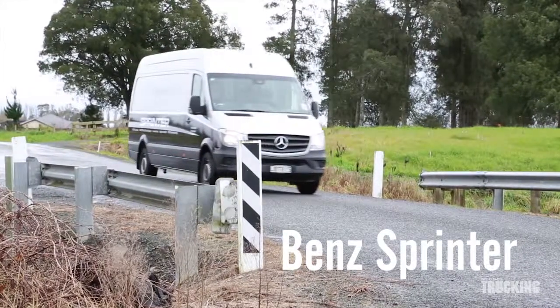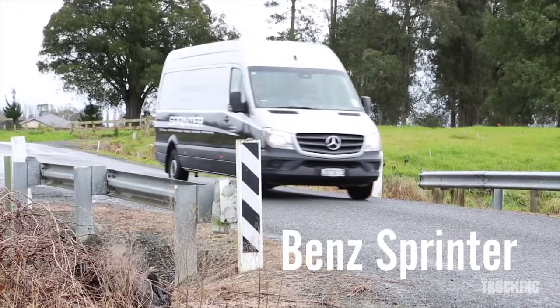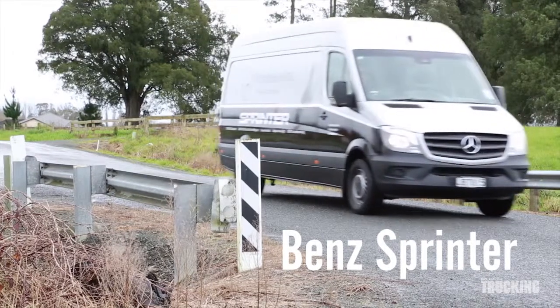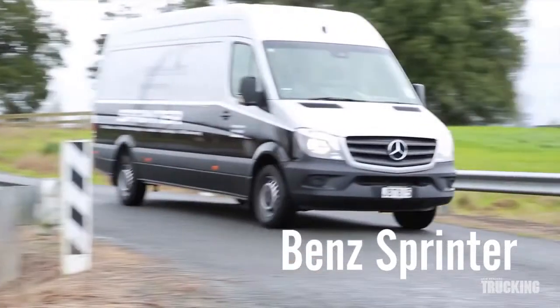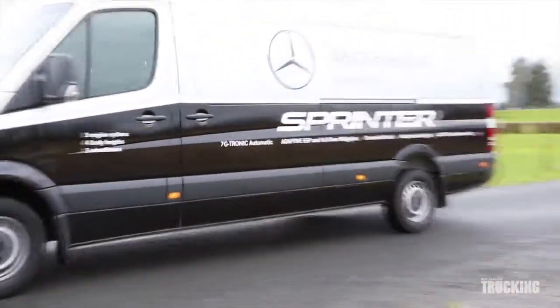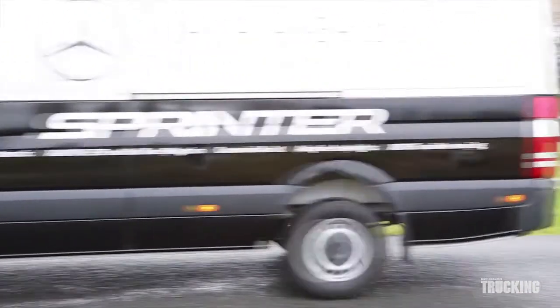New Zealand Trucking recently had the opportunity to try out the new Mercedes-Benz Sprinter van. There are a wide variety of Sprinter vans with different wheelbases, body lengths, roof heights and three engine options to choose from.